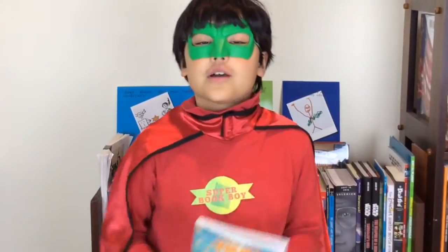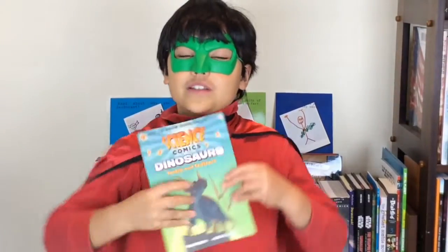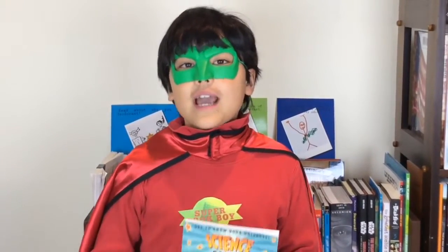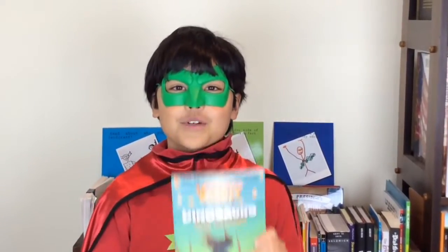So here are some interesting dinosaur facts for you. The first documented discovery of dinosaurs in the United States was in Haddonfield, New Jersey in 1858 by John Estoff. He actually discovered a near complete skeleton of a Hadrosaurus. My favorite part of this book was that the characters talk about my favorite dinosaur, the Camarasaurus.